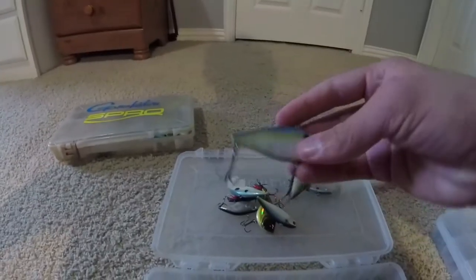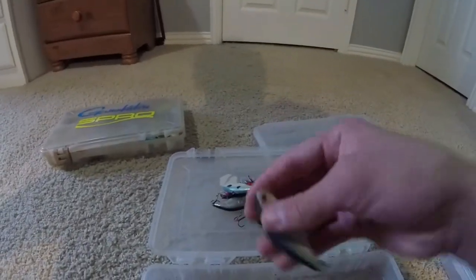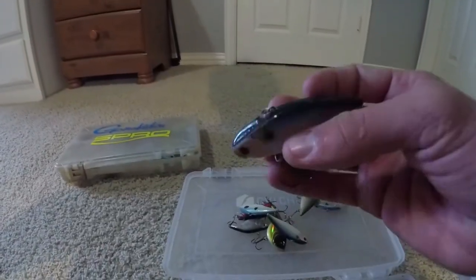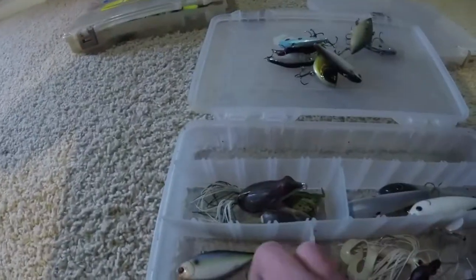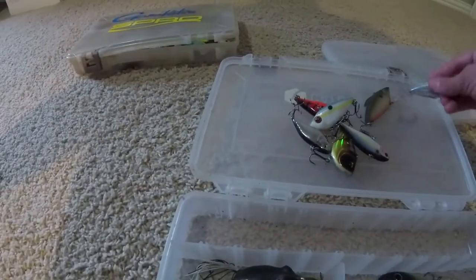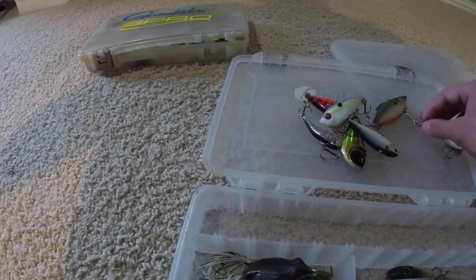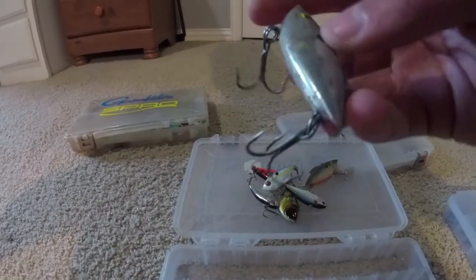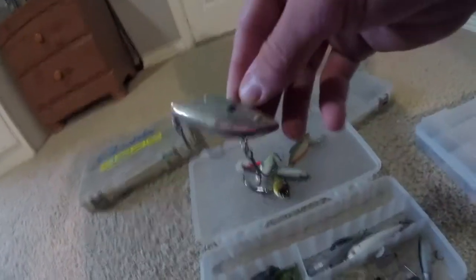Now the lipless crankbaits. Here's a three quarter ounce lipless crankbait I got in a mystery tackle box — shad pattern, works really well. I caught a lot of stripers on this at Lake Texoma recently. Then here's a chrome colored Rat-L-Trap, really beat up.